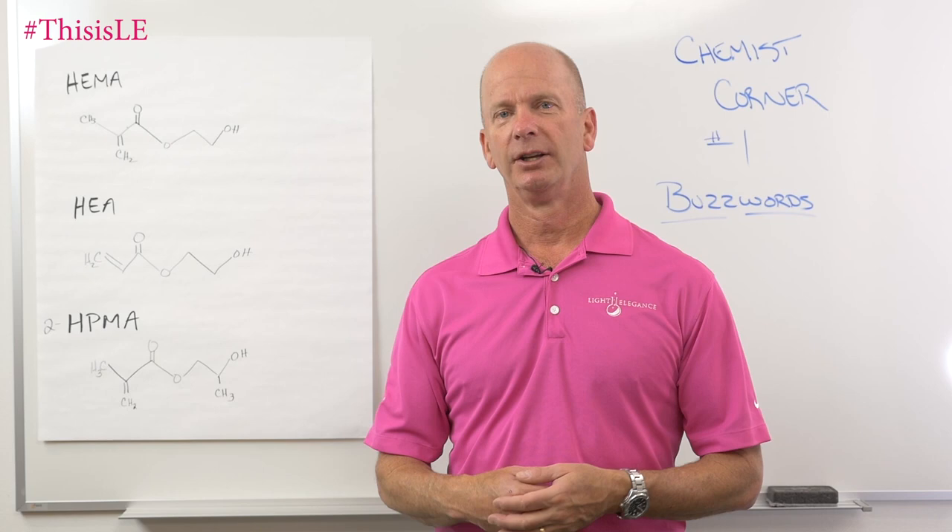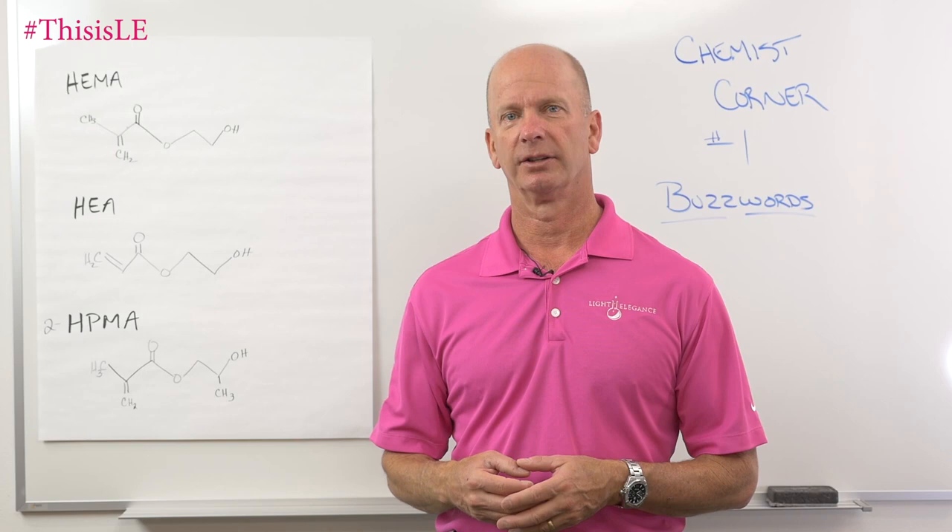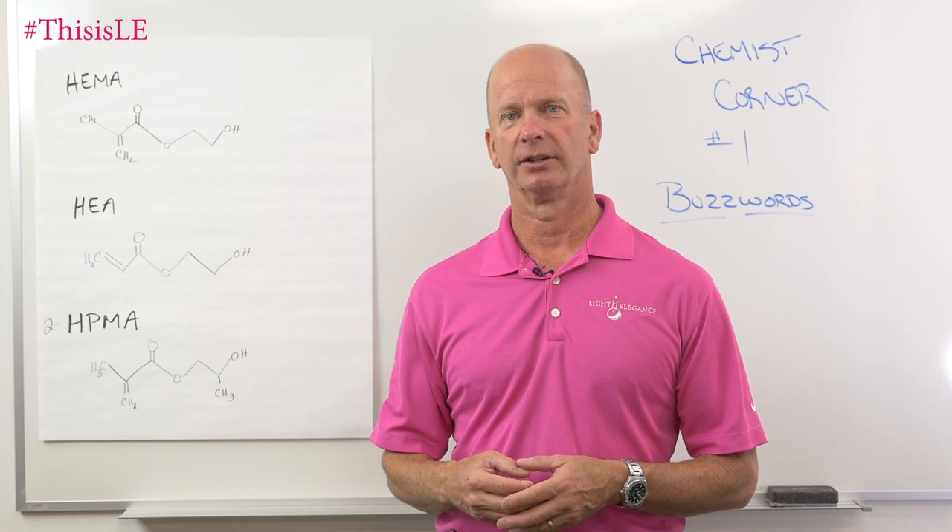If you have any questions, Jim McConnell, McConnell Labs, manufacturers of Light Elegance — you can write to us, search us, or post a question in the space below. We'll be answering your questions as soon as we can. Thank you very much.